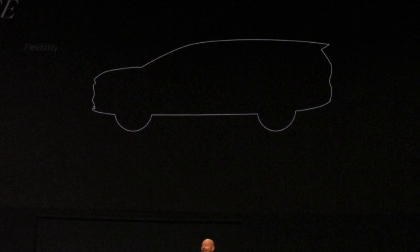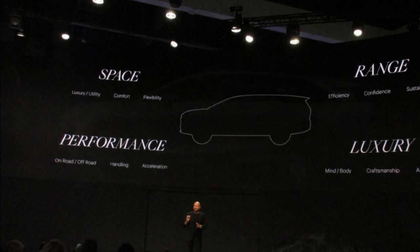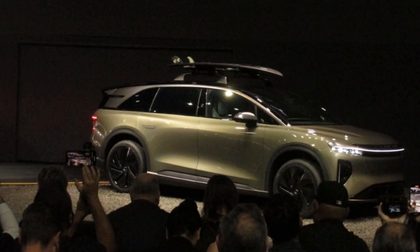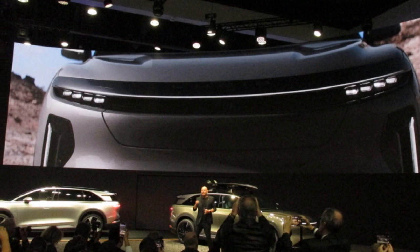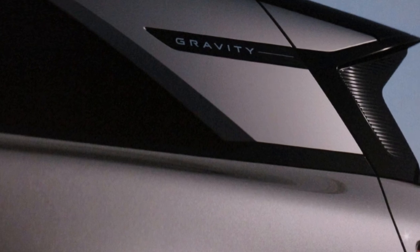This difference is so significant that Lucid smart range enables the Gravity to travel a range in excess of 440 miles with nearly half the battery size of some of our competitors. Yes, that's right — nearly half the size.